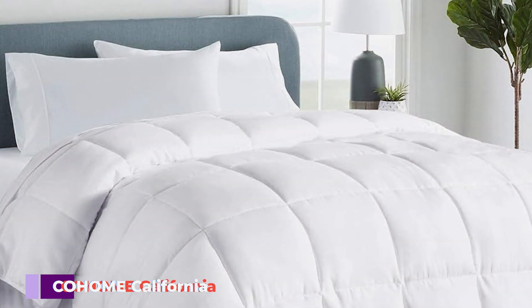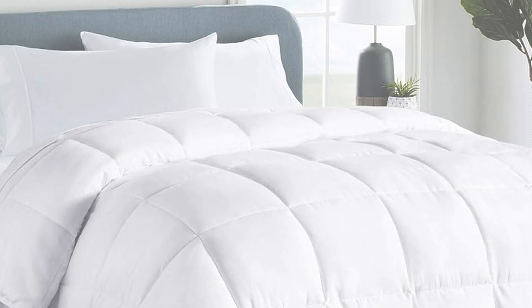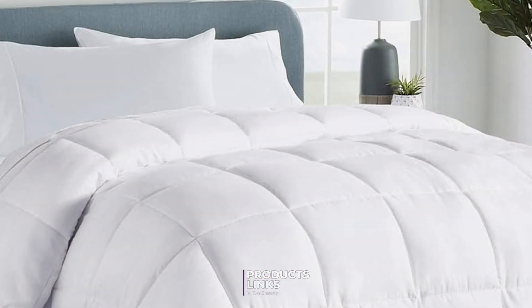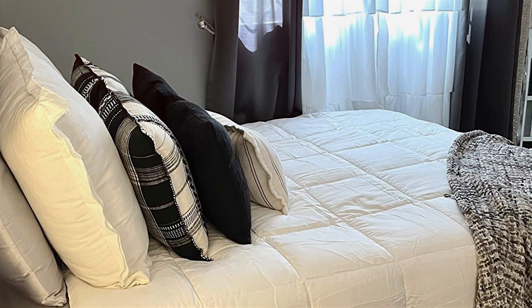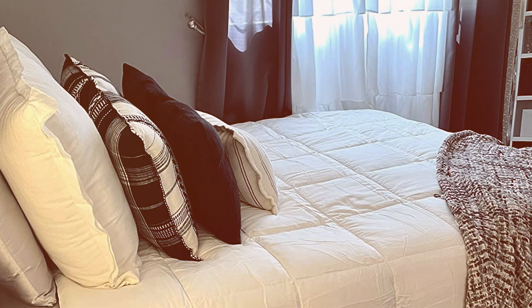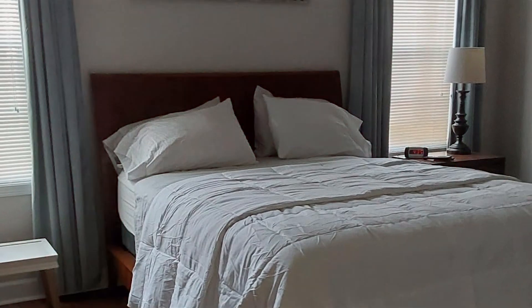At the first position of our list, we have the Siohoomi California King Cooling Comforter, an excellent choice for those who value both comfort and temperature regulation. This comforter is designed with advanced cooling technology, ensuring a restful sleep even on the warmest night. The fabric is soft and breathable, allowing air to circulate and prevent overheating.